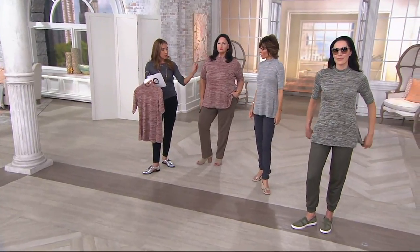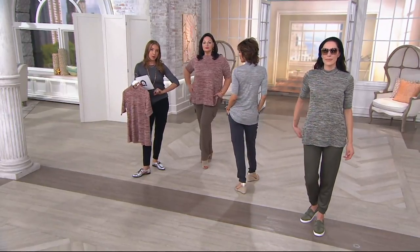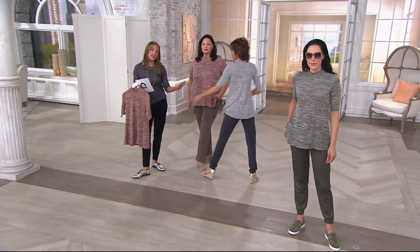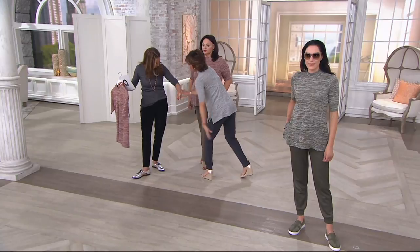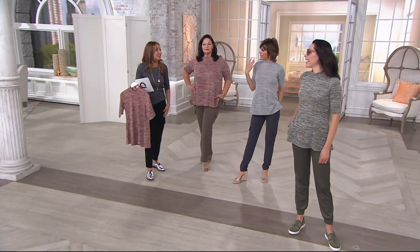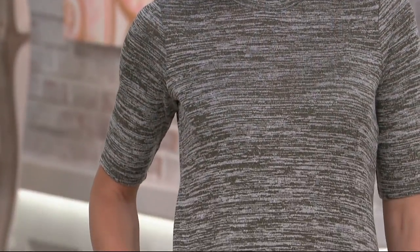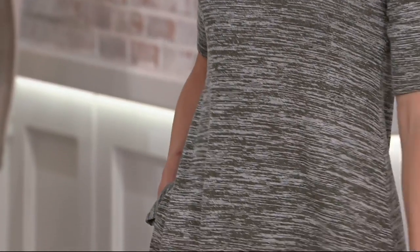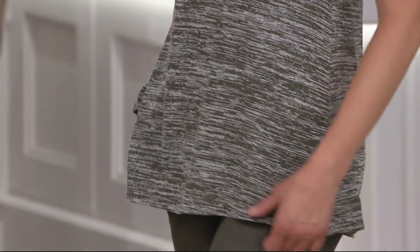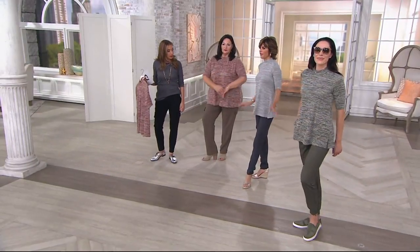With your elbow length sleeve, that's going to be appropriate for any time of the year. Think about layering — this is so great for layering. If you've got a great little cropped jacket on, you have that cute little layer without committing to a ton of layers, with this little slit on the side. Exactly — it's just flirty, flattering, and fabulous.